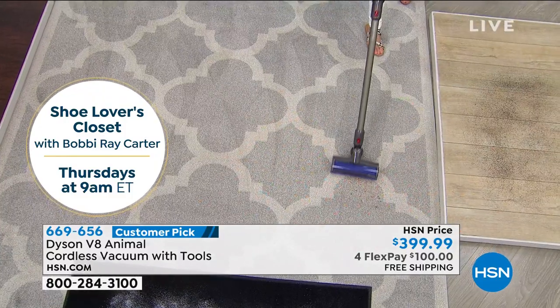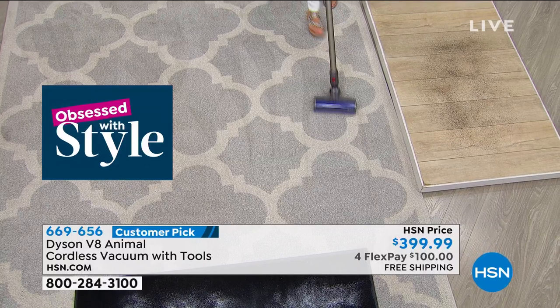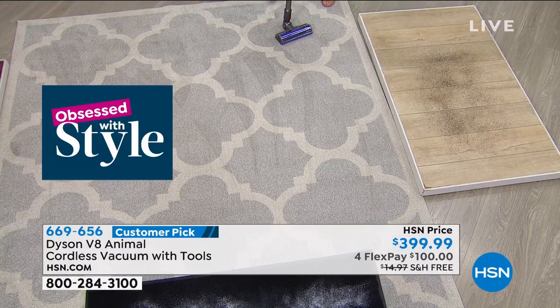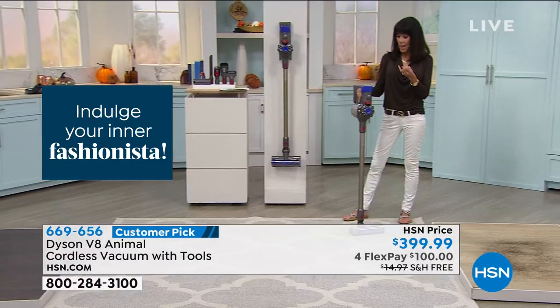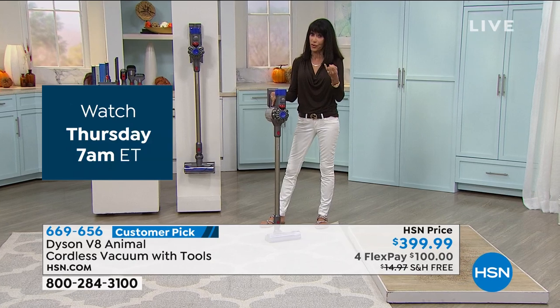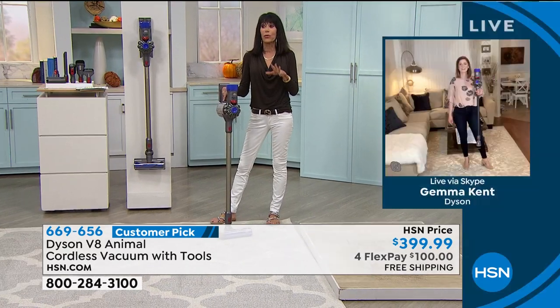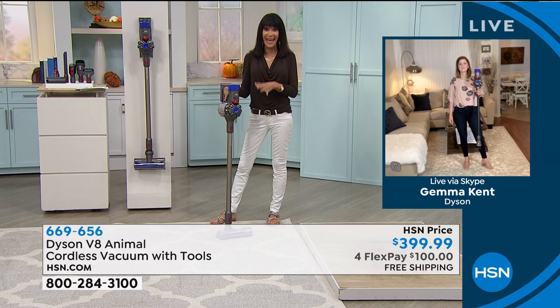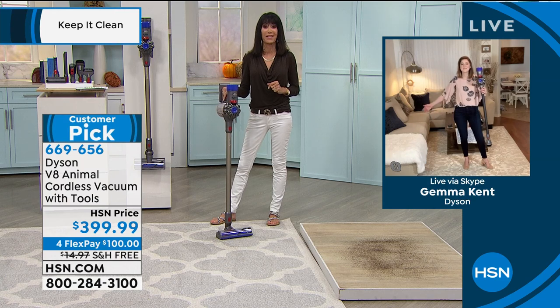The V8 has a lot of features that weren't in the V6 — the battery level indicator, the dirt ejector. There are a lot of upgrades in the V8 that really make it the big customer pick that it is today.